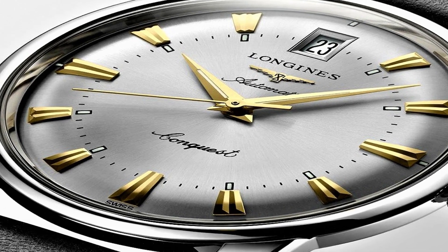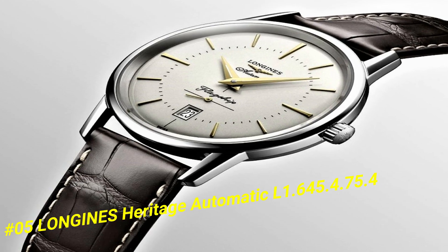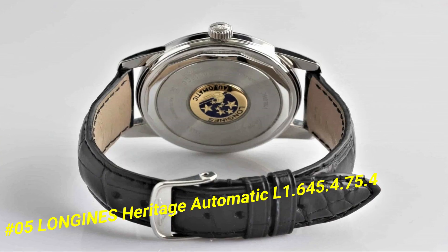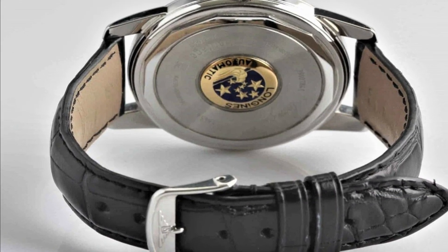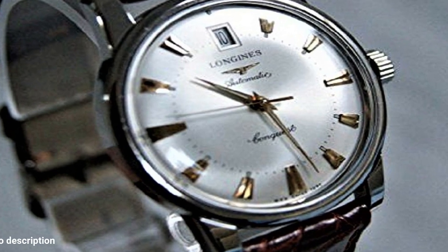Number 5: Longines Heritage Automatic L1-645-4754. Stainless steel case with a black alligator leather strap. Fixed stainless steel bezel. Silver dial with yellow gold-tone dolphin style hands and index hour markers.